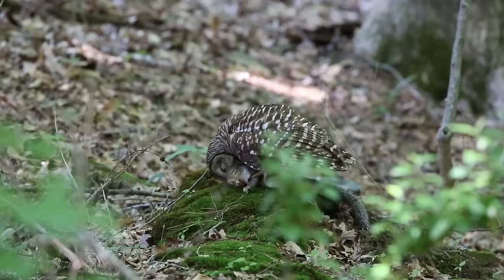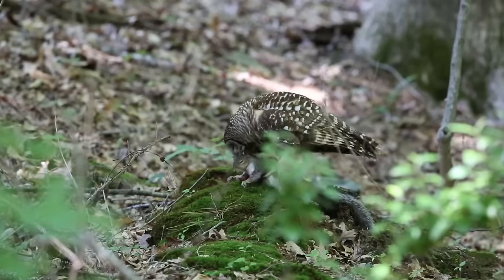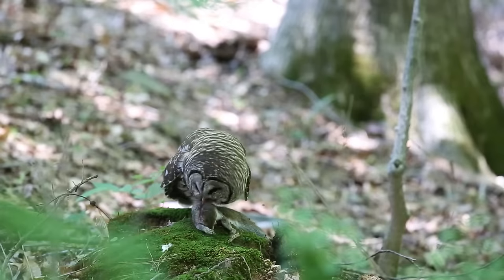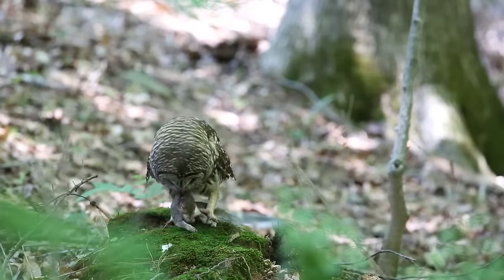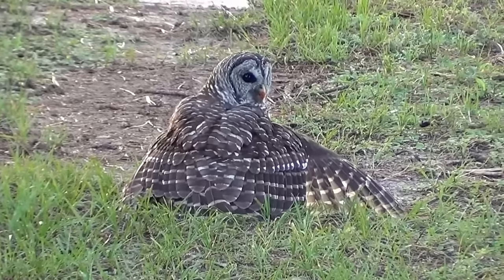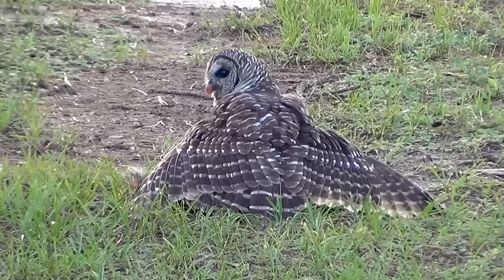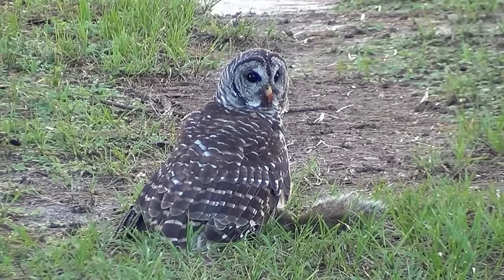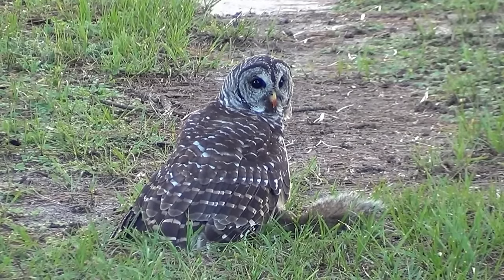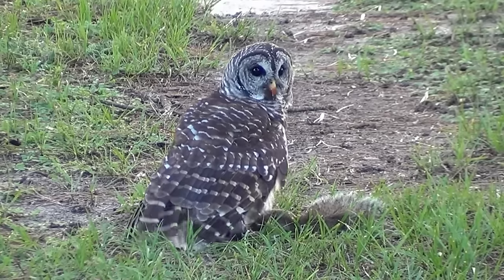This is rare footage of a female barred owl eating a squirrel while her hungry baby owls call to be fed. After she finishes eating, she carries away the squirrel to feed the babies. In another clip, a young barred owl was taking an interest in the squirrels in the yard, so the owner filming the video threw one of the squirrels towards the bird of prey to see what would happen.